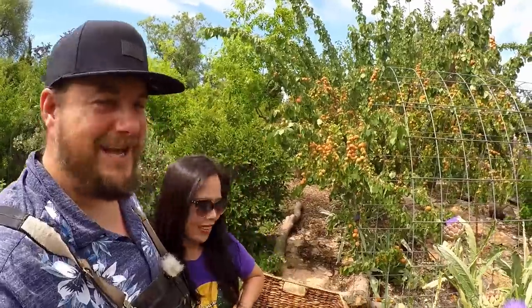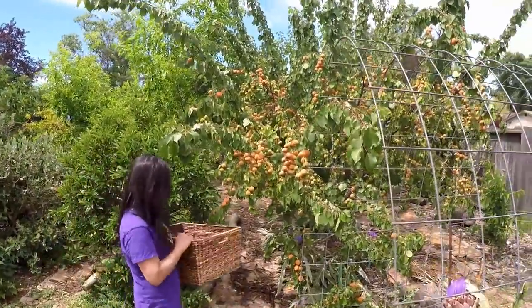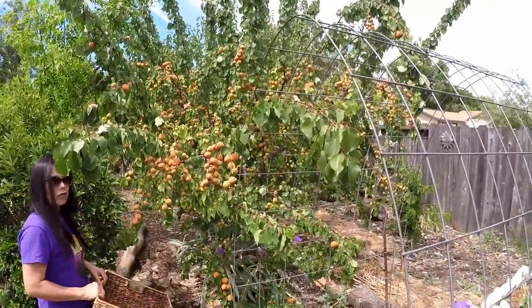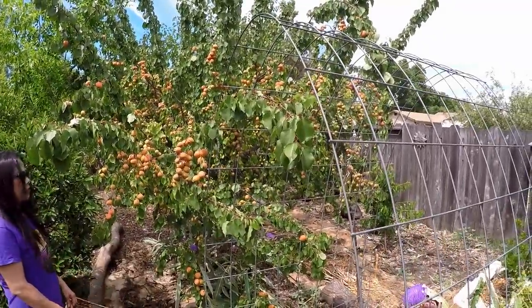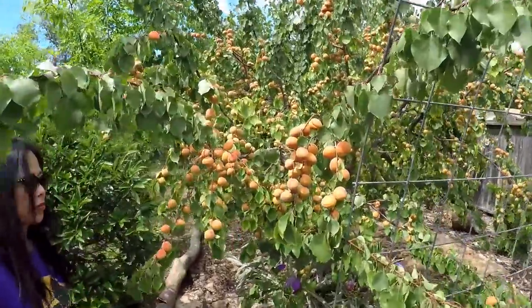Hello and welcome back everybody. I'm Dan and Alice and you're watching Plant Abundance on YouTube. Today is a commemorative day for us because we're getting ready to pull our largest single harvest ever off of one fruit tree since the inception of this backyard food forest design. Just take a closer look for yourself.